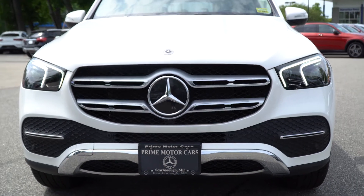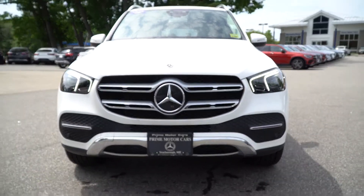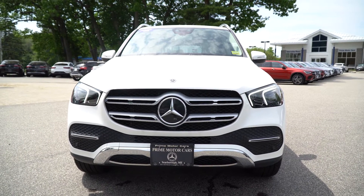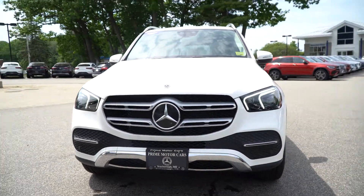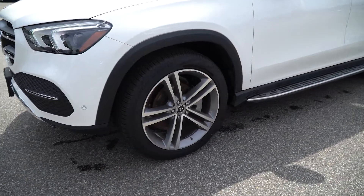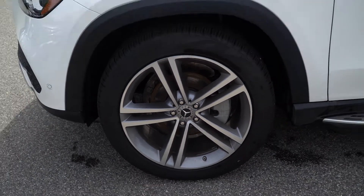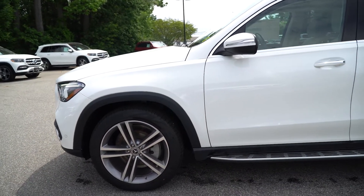Beautiful grille up front, we have that double bar kind of design with the Mercedes-Benz logo in the middle, and a new LED headlight design going along with the whole new body of the car. As we move along to the side of the vehicle, gorgeous 21-inch five-spoke Mercedes-Benz wheels — I know that was an option important to you, and it really does change the whole look of the vehicle, the stance, the way that it drives. That bigger wheel gives it a much cooler look.